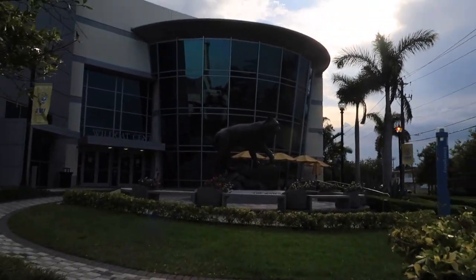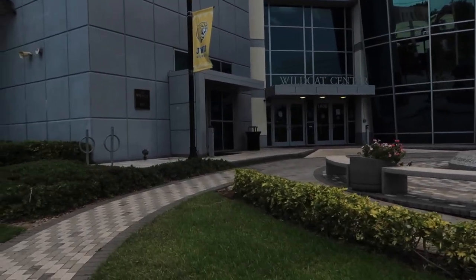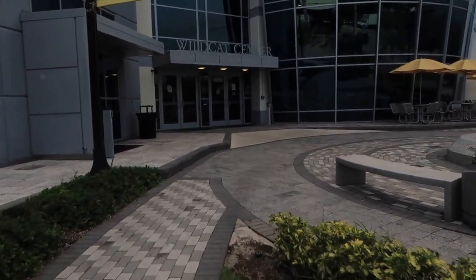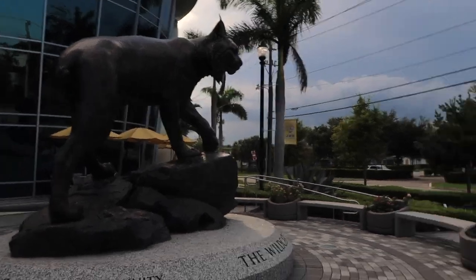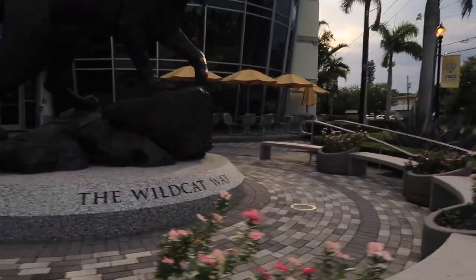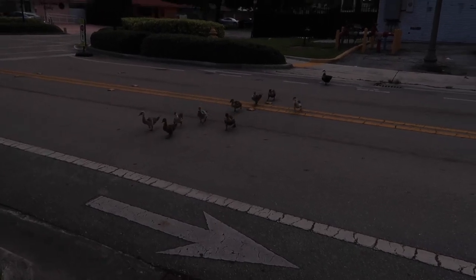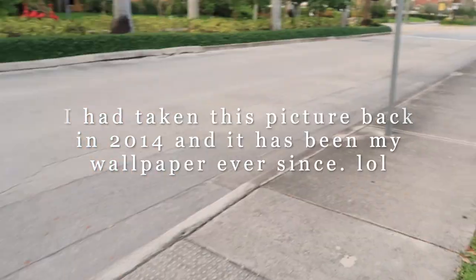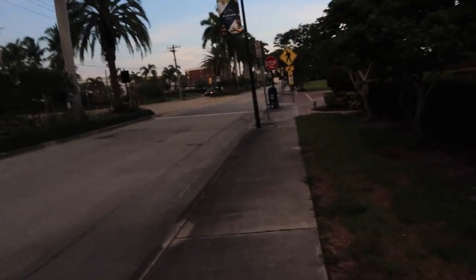This is the Wildcat Center. This place used to be packed whenever there were events like fashion shows or after games. It's a small campus so there would be nothing to do and you'd literally just sit here all day and all night. And down there is actually the Johnson & Wales main building — I'll show y'all that in a second.